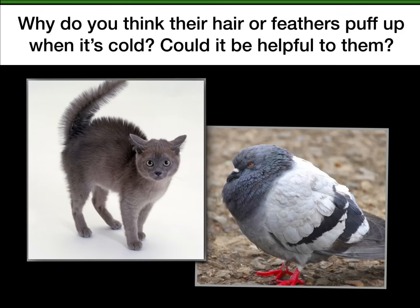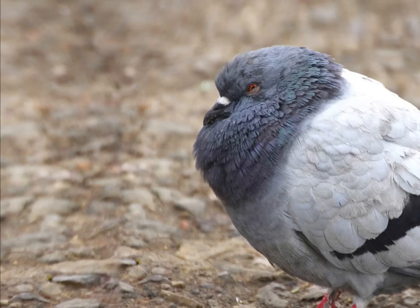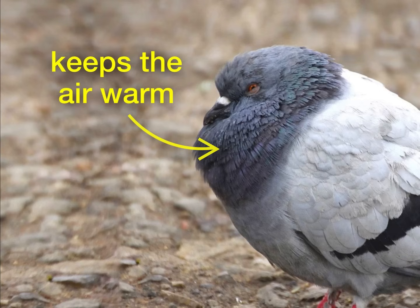Okay, you ready? One idea scientists had is that maybe by puffing up their hair or feathers, that somehow keeps them warmer. By using a thermometer, scientists can measure how warm or cold the air is. It turns out, when a cat puffs up its fur like this, or a bird puffs up its feathers, scientists figured out that puffing up keeps the air warm near the animal's body.